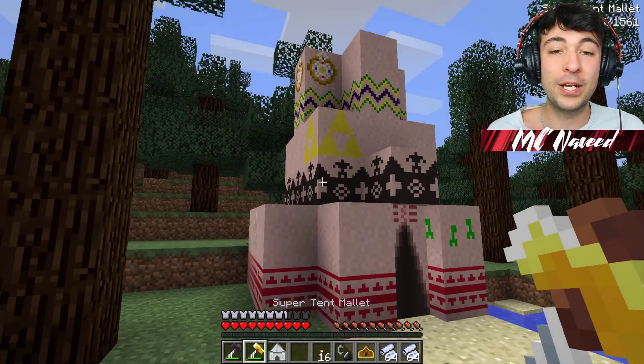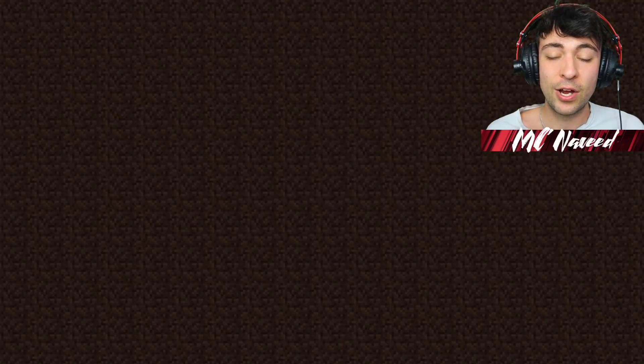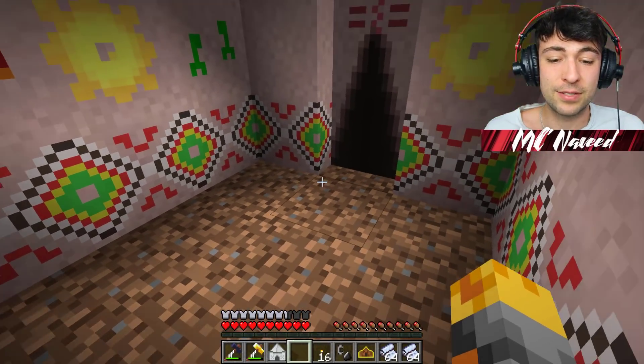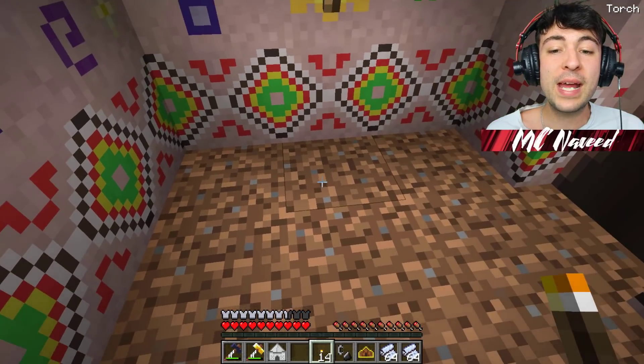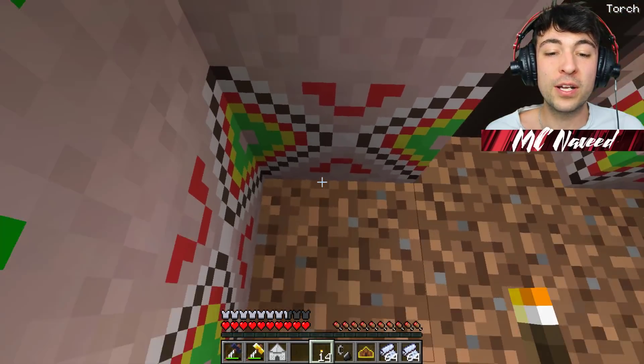If we use a super tent mallet, we can go ahead and build it instantly. But it does cost a lot to make. Let's go inside. Gosh, this is tiny. And we've gone out. It's so small we could easily force ourselves out. This is so small, I don't think I can actually live in here. Mark, we can fit one bed, two bed, three bed, and four bed. So we can all live with only one spare block.